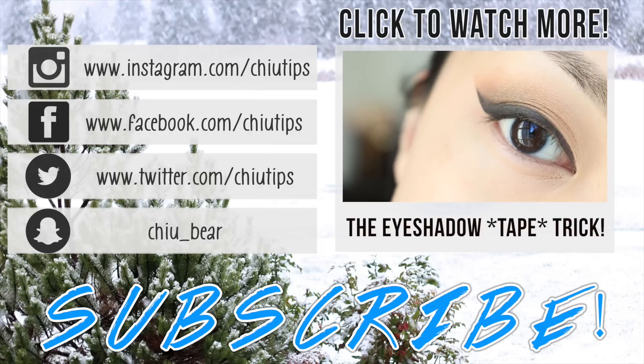And if you guys missed my latest video, be sure to click it here and watch it now. Bye!